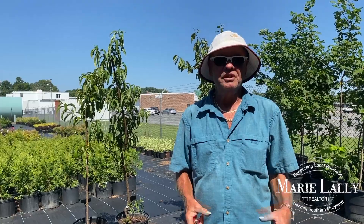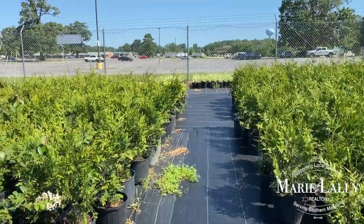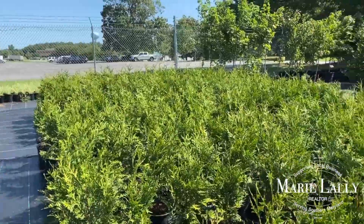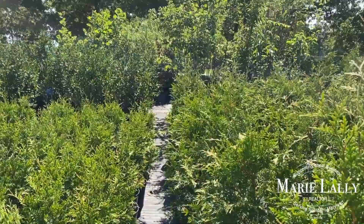Throughout the nursery I carry a lot of different colors and textures so that people can put together a landscape design that doesn't even have to be blooming — it could just be all foliage and still give you the same benefit as a landscape covered in flowers. This right here is one of your most popular privacy trees, green giant arborvitae. I grow these right here on site, which would retail for $19.99 at any other nursery, but being that I grow them I can sell them to the consumer for $12.